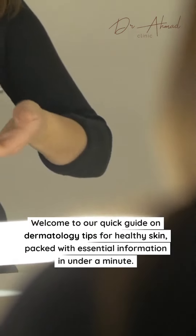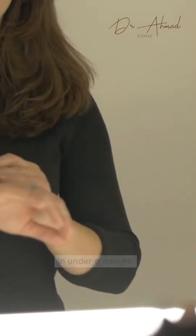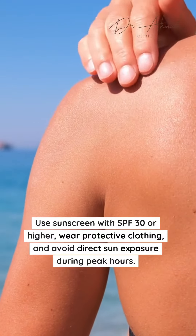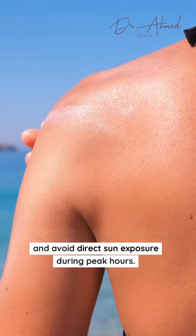Welcome to our quick guide on dermatology tips for healthy skin, packed with essential information in under a minute. Sun protection is crucial for healthy skin. Use sunscreen with SPF 30 or higher, wear protective clothing, and avoid direct sun exposure during peak hours.